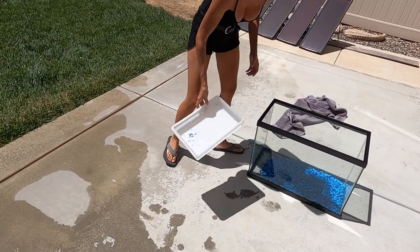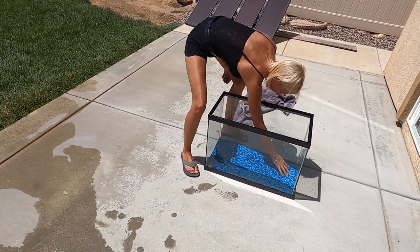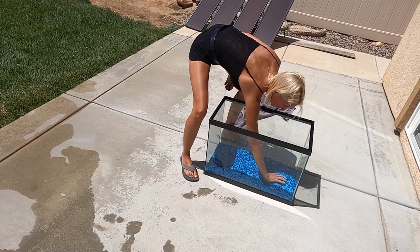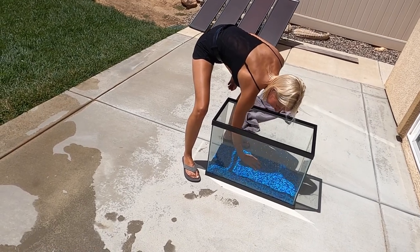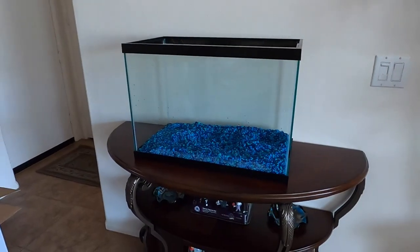Look at that — throw it on the grass, we'll do cleanup. That's where we're going to put it, on this stand.